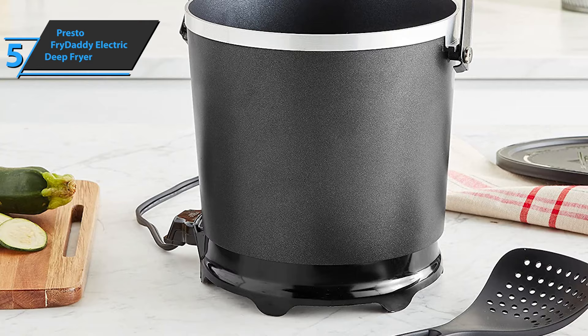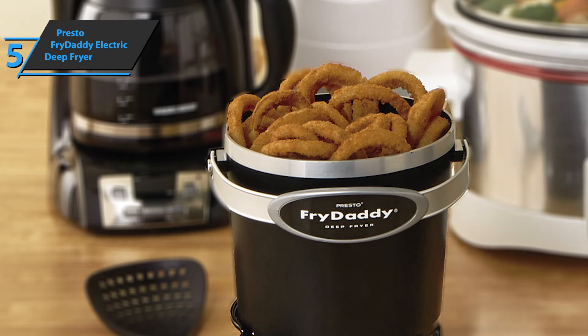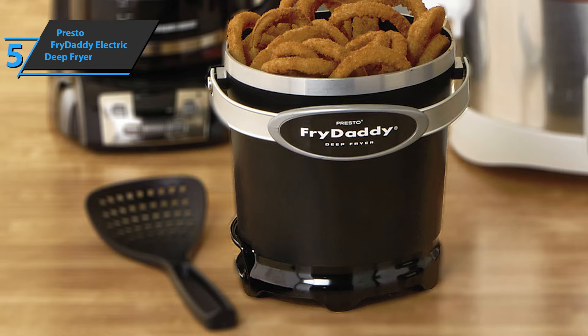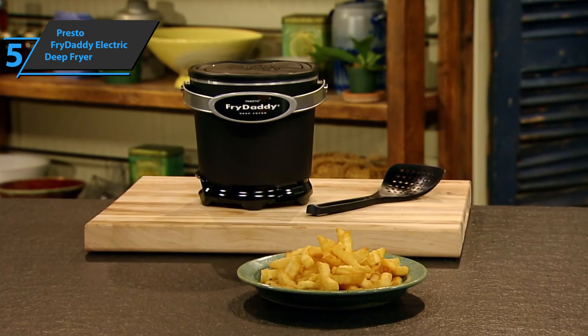Users point out that it's important to keep in mind that the top cover that this fryer has is made of plastic and therefore can only be used when the electric fryer is cold. The Presto Fry Daddy electric deep fryer comes in black. It has the size of 8.38 by 8.13 by 7.38 inches, while it weighs three pounds. Having rounded up all the essential features of this best budget product, for the listed price, we are thoroughly impressed.